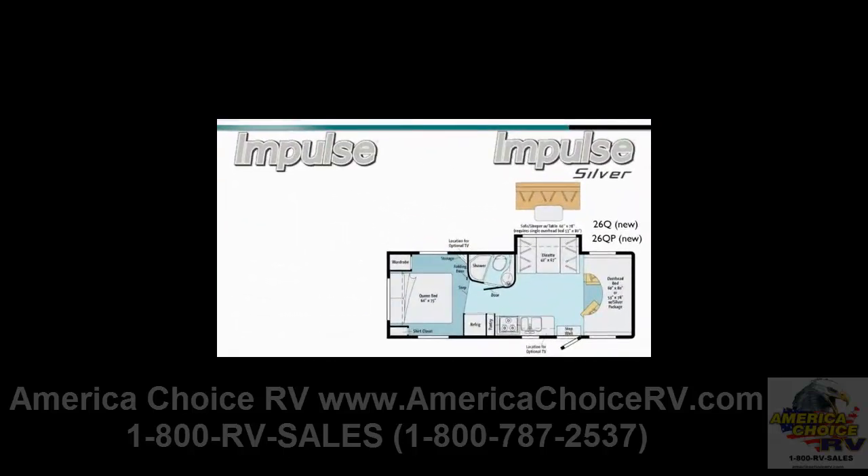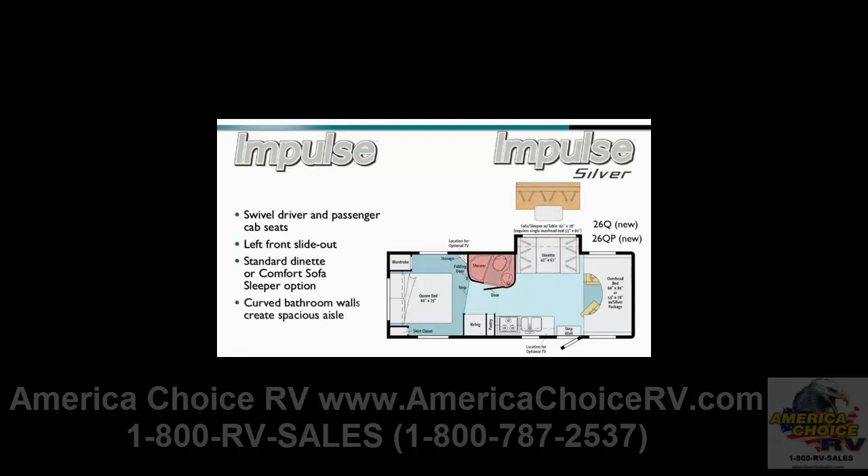The floor plan for the all-new 26Q Impulse and 26QP Impulse Silver contain features bound to be popular with customers, including a passenger cab seat that swivels to become a seating element in the living area, and the left front slide-out with dinette, an optional comfort sofa sleeper with table. The enclosed bathroom features curved walls, which create a more spacious aisle. The bedroom includes a walk-around queen bed, plus there's a large exterior storage compartment under the bed.